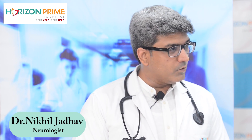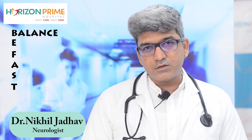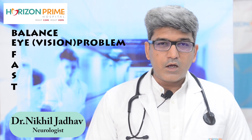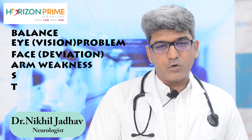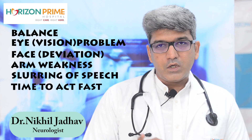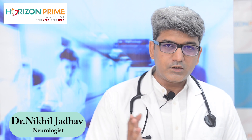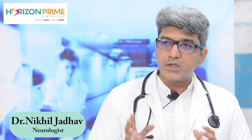In ischemic stroke, it is extremely important to identify the symptoms as quickly as possible. Remember the mnemonic BE FAST: B stands for balance, E stands for any problem with the eyes or vision, F stands for any deviation of the face or angle of the mouth, A stands for any weakness of the arm, S stands for slurring of speech, and T stands for time to act fast. Identify the symptoms quickly and send the patient to a comprehensive stroke center.